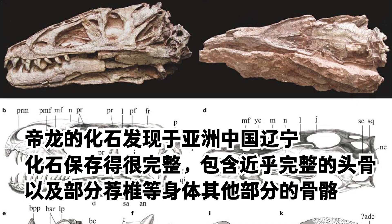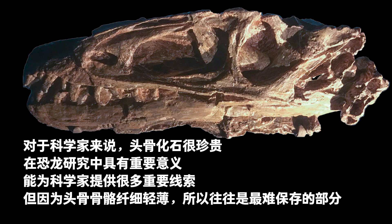The Dinglong holotype fossil was found in Liaoning Province, China. Well preserved, it contained a nearly complete skull as well as other bones, including the sacral vertebrae. Skull fossils are precious to science but also the hardest to preserve because of their thin and fragile bones.